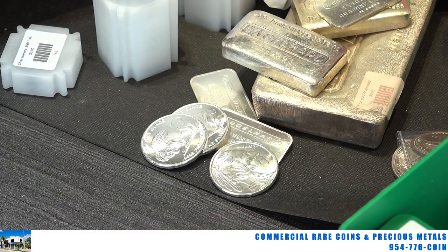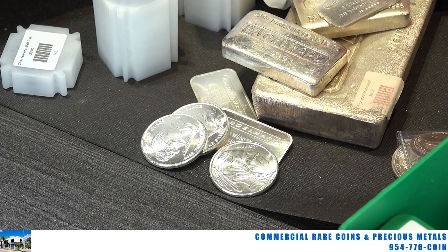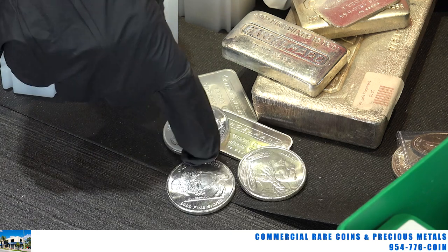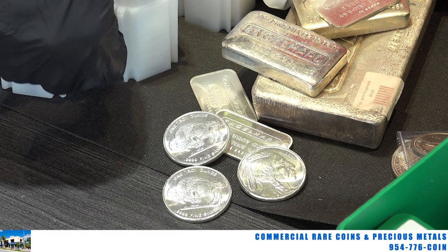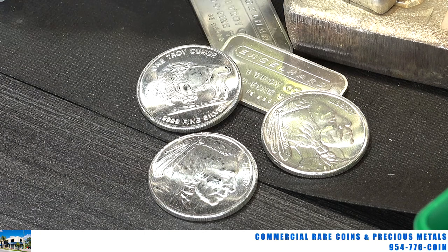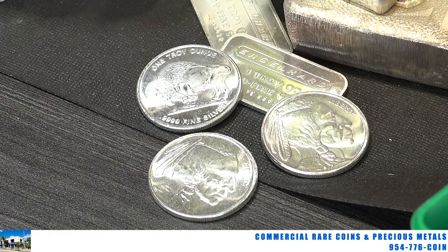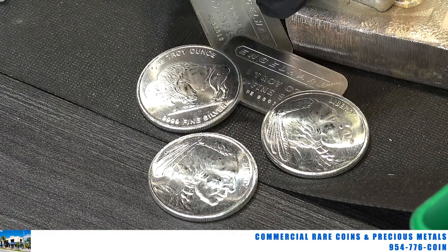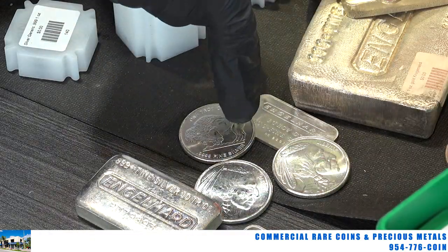That also applies to the maple leaf, which I didn't show you, and the pandas, which I did show you. A lot of people mistake these for coins. Technically they're in the shape of a coin, but they are not coins — they do not have legal tender status. These are what we call generic one-ounce silver rounds, made by various private companies, not the U.S. Mint. So they do not have a value of $5, $1, or 100 yuan. They're round and shaped like coins, and they trade just like bars — basically the same thing, just a different shape.